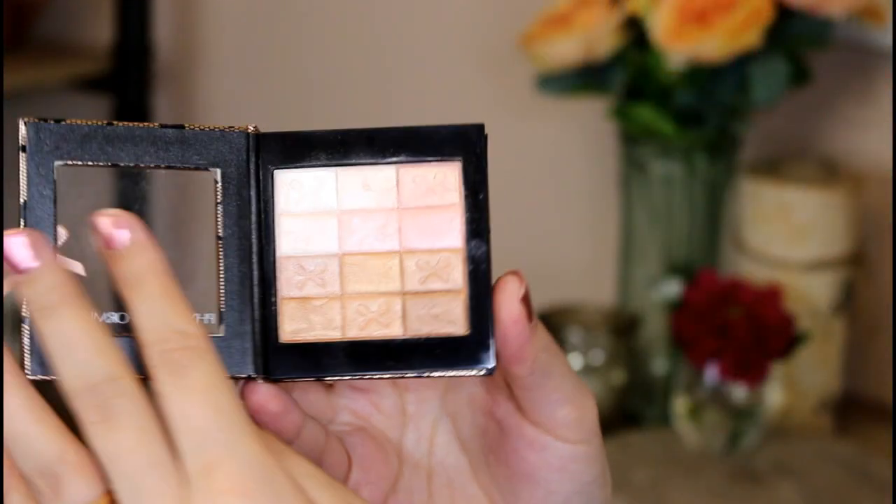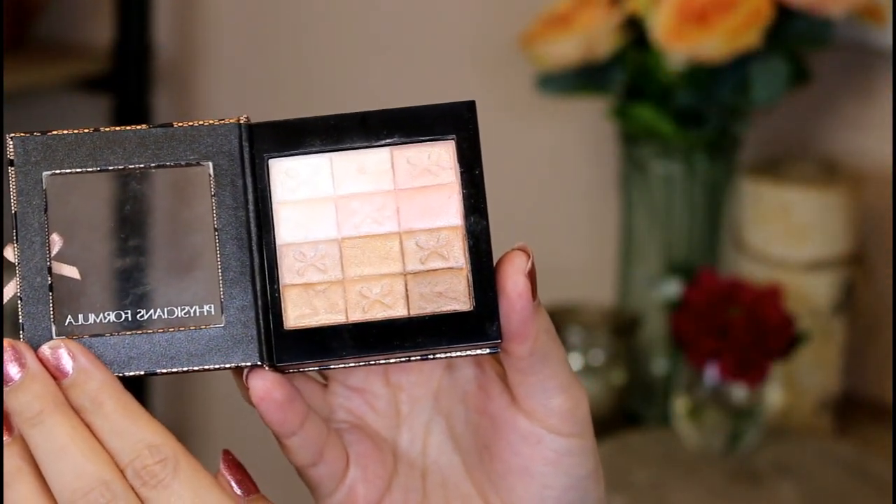I could not start off a video like this without talking about one of my absolute favorite highlighters — high-end, drugstore, whatever — from 2016. This one is the Physicians Formula Shimmer Strips All-In-One Custom Nude Palette in Natural Nude. They just have the longest name ever. But this product is so beautiful — if you want a blinding highlight you can get it with this, but it's also customizable. It has one of the softest textures of any highlight I've ever touched.